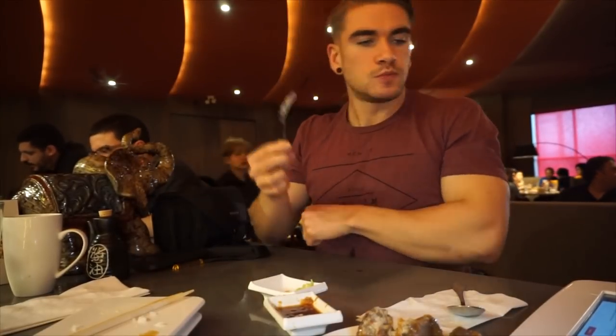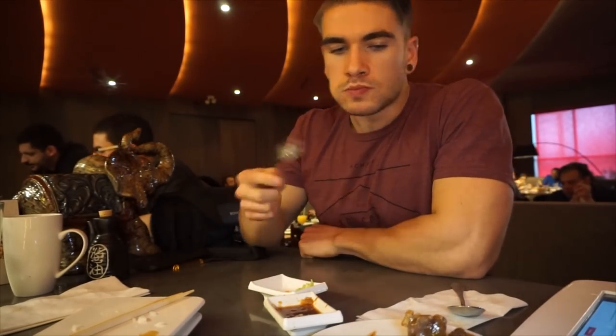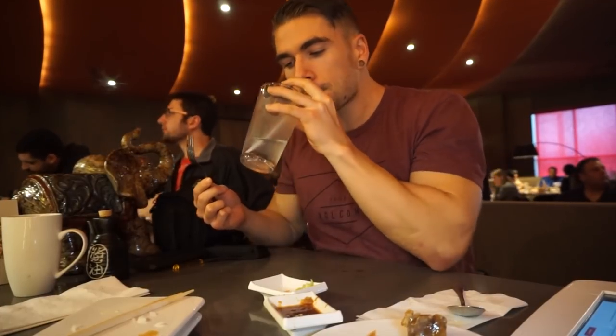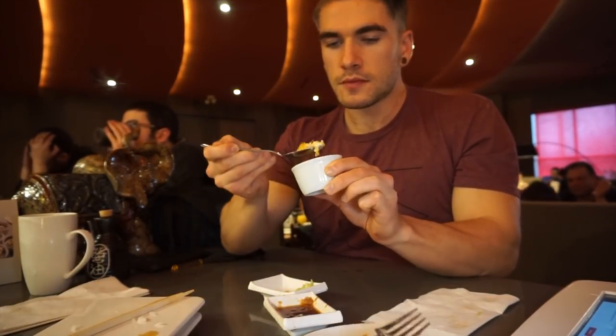If you haven't had a deep-fried Mars bar, they're great. A Mars bar is a chocolate bar with a caramel layer and nougat, and what they do is dip it in pancake batter — sometimes tempura — and just flash-fry it. It makes it warm and adds an additional savory aspect to the sweetness. I really really enjoyed these.